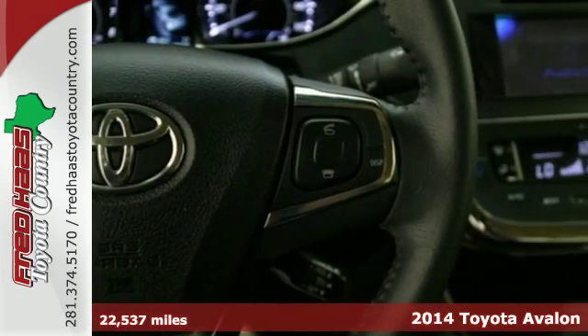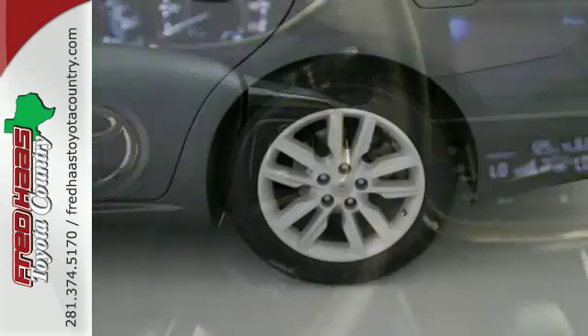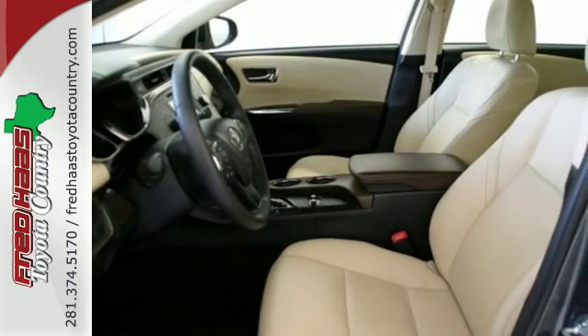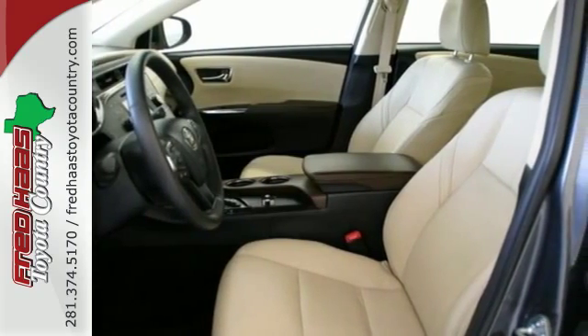The leather upholstery welcomes you into the heated front seats. Technology is at your fingertips with a multi-function steering wheel, remote keyless entry, climate control, and speed control.